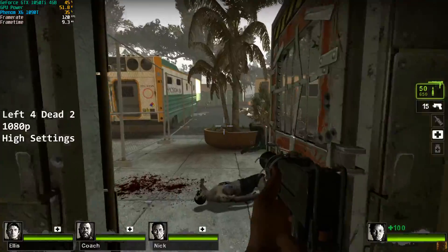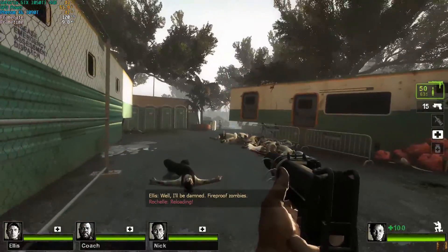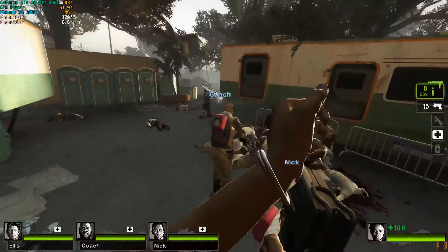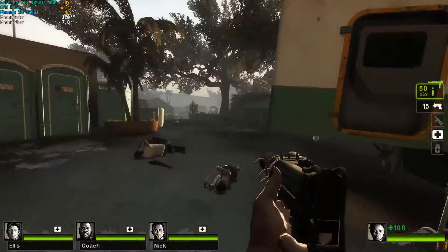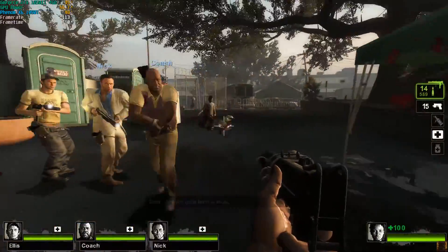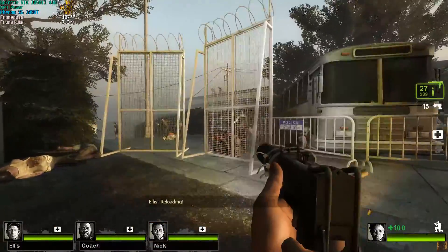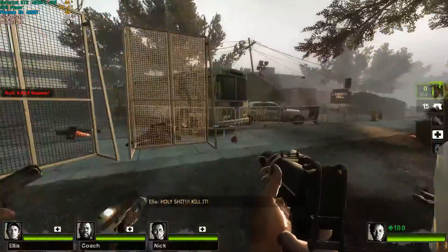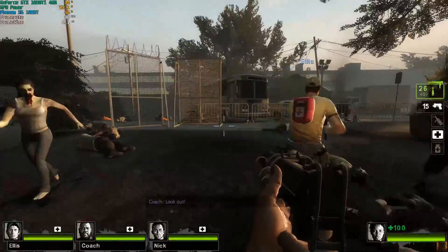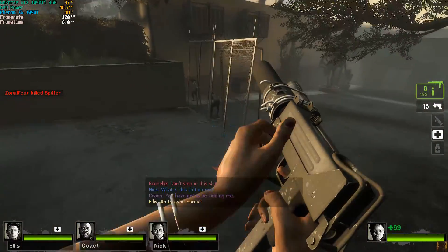Left 4 Dead 2 is next, recorded at 1080p on high settings with everything pushed up as much as possible. It's another really solid performance, and actually quite a good game to test as it came out around the same time as the AMD Phenom X6 series. The frame rate sits at around 120fps on a 144Hz monitor — the game barely blinks. I played it for about half an hour and could have easily gone start to finish. Left 4 Dead 2 played great on the Phenom.